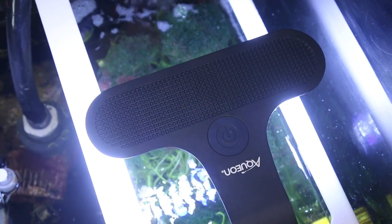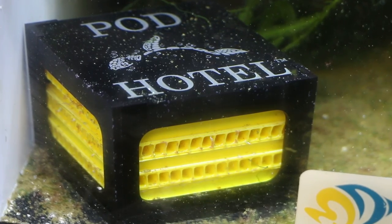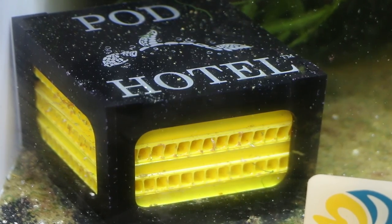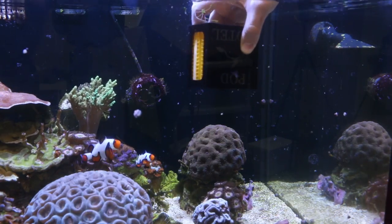You can do this by providing a safe area for the pods to reproduce away from predators. A refugium or separate aquarium with the pod hotel inside is a very effective way of maintaining a population of pods, which you can then offer as a supplement to your tank inhabitants.